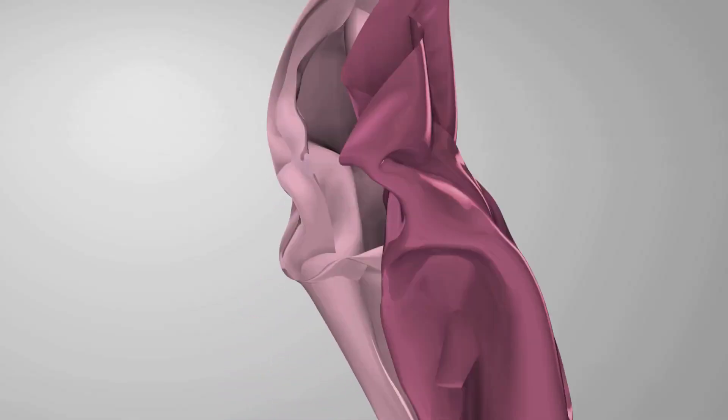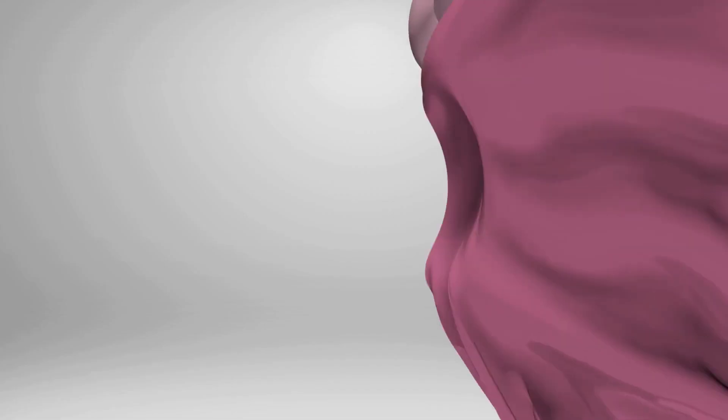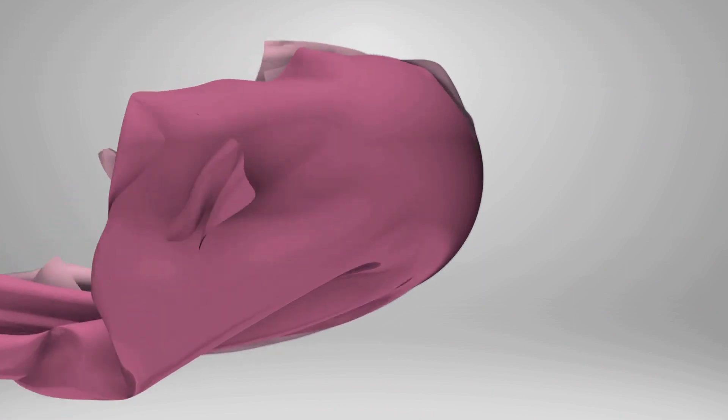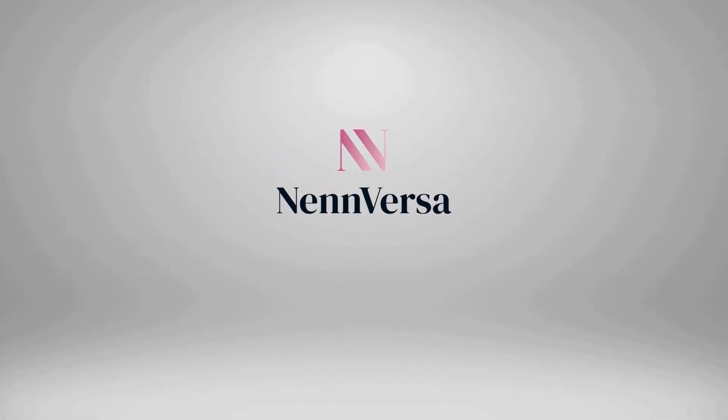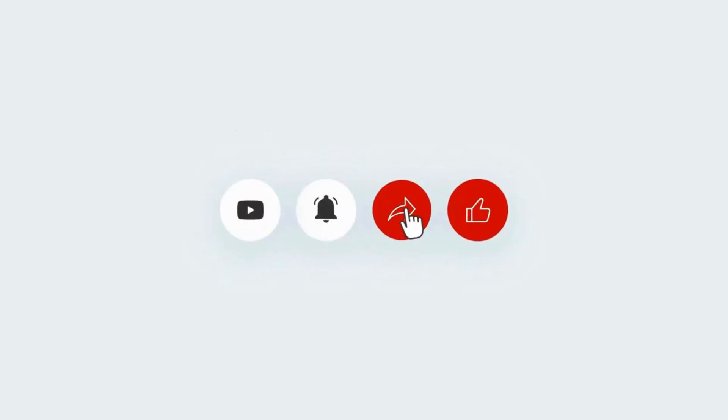Hi, welcome to Nenversa. On this channel, we talk about everything — style, confidence, breastfeeding, pumping, and motherhood. If you find this video helpful in any way, please give it a thumbs up and consider subscribing to our channel so you don't miss any of our videos.